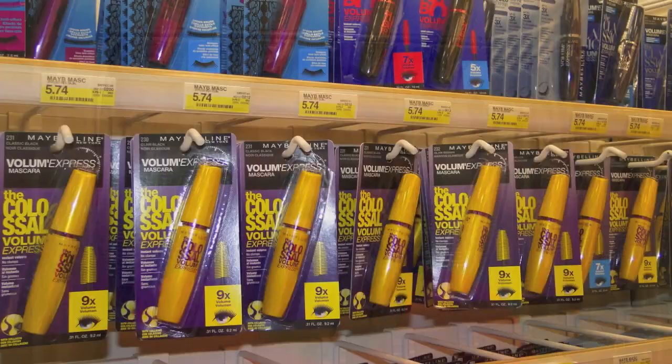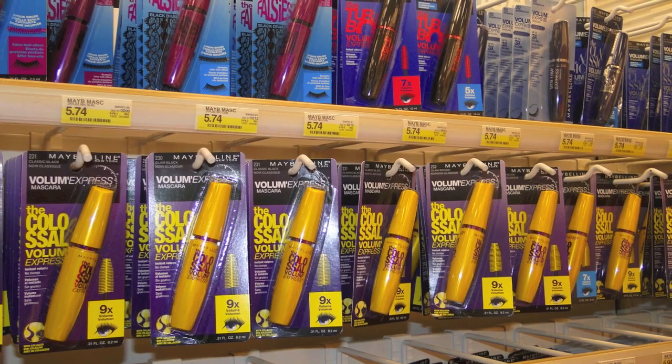Today we're going to be reviewing another mascara by Maybelline. I love Maybelline — I love their products, or at least their mascaras. But I am kind of irritated with seeing the same Volume Express. There's Volume Express, The Colossals, The Falsies, Turbo, and there's like three other Volume Express mascaras. I'm ready to see something different from them, some new packaging.